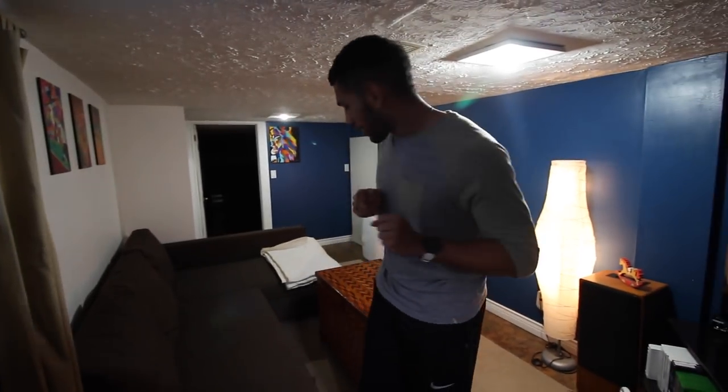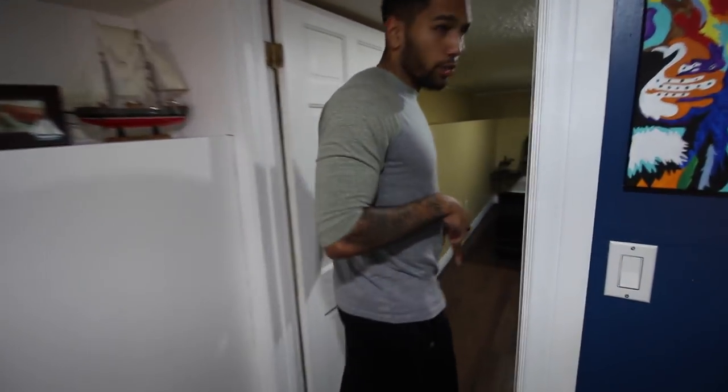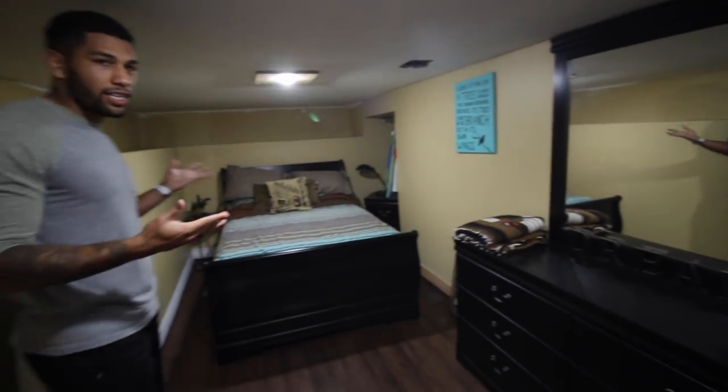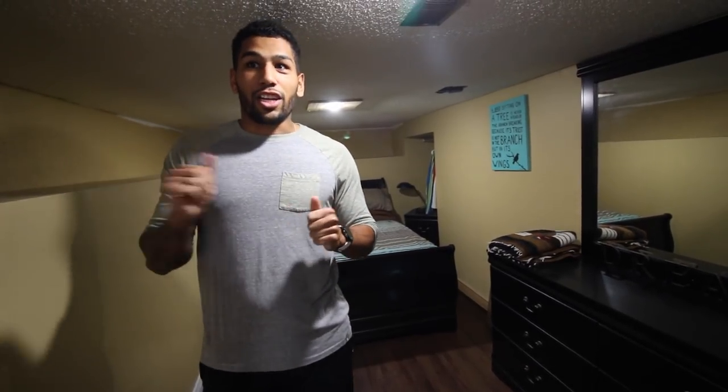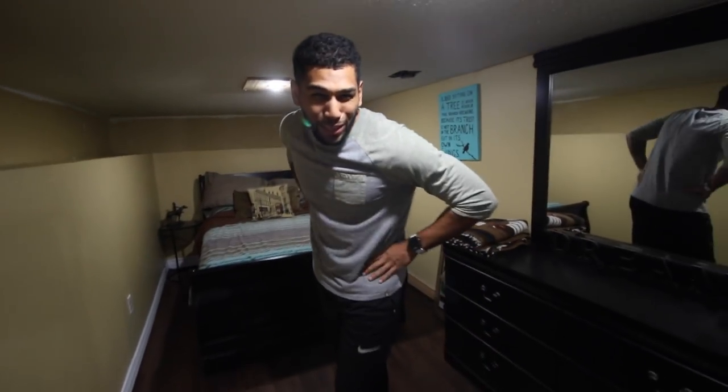We're also using this room as our second bedroom and guest room. We still need to paint down here — it's not the nicest. It's nice that now our guests don't need to sleep on the couch, which is comfortable but not super comfortable to sleep on. The biggest thing we did for this room was lay this floor down because it was just concrete before — I did it all by myself.